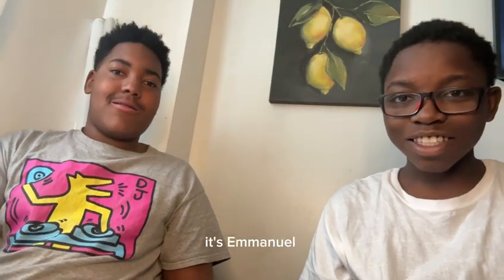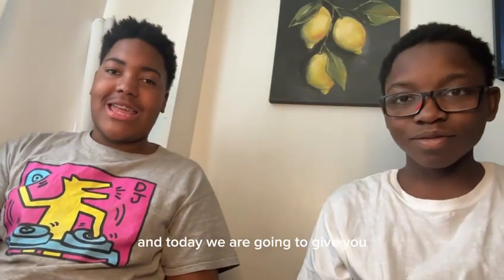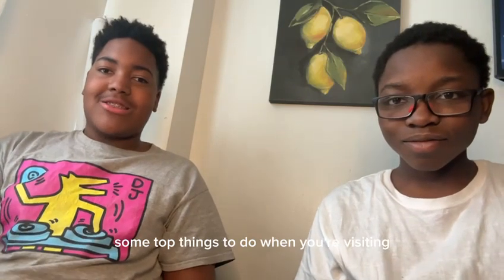Hi guys, it's Makai. It's Emmanuel. And today we are going to give you some top things to do when you're visiting Accra, Ghana for the first time.